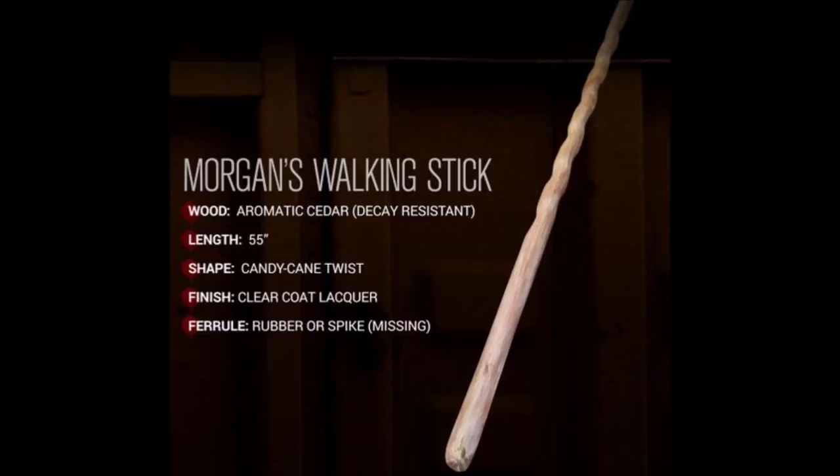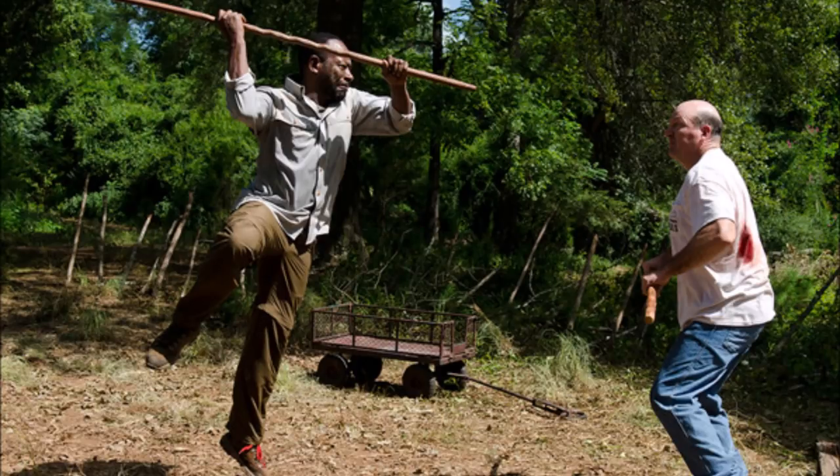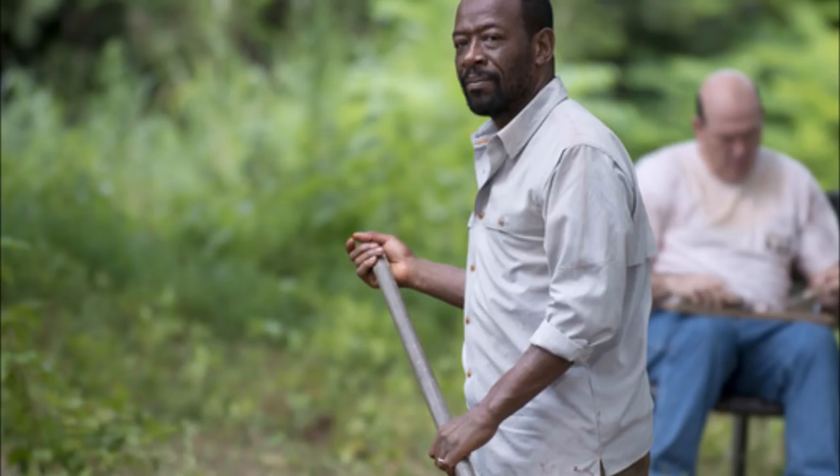Number 7 is a weapon that can still be used today — Morgan's walking stick, or Morgan's bo staff. It's pretty awesome because of the reach, which is important so you can keep walkers away from you. You could sharpen one end to stab walkers in the head. A rounded end won't pierce the skull unless the bones were starting to decay.